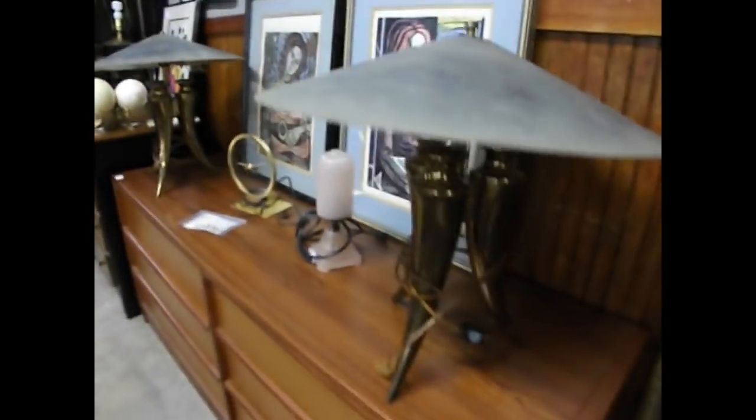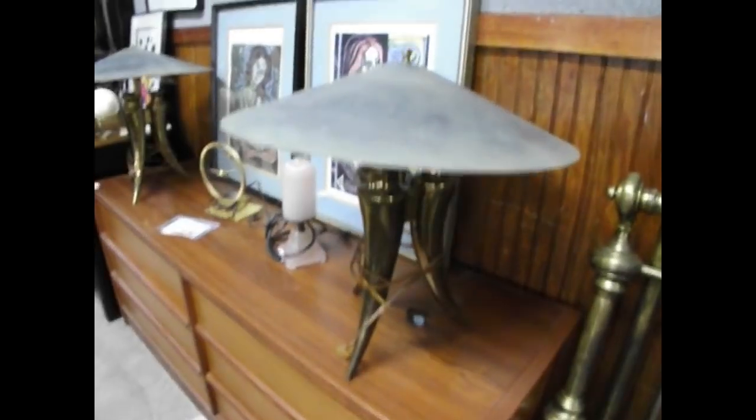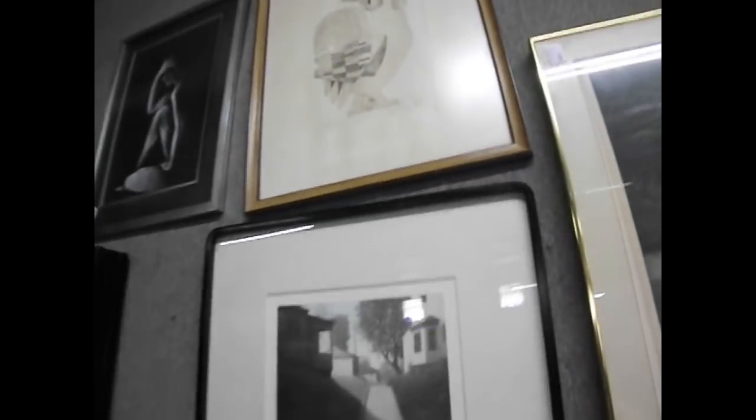Check out this bead lamp — these are cool. They came from the same Italian designer lady. There is a pair of beads there. We have got etchings, we have got lithographs, and some really cool pieces coming through here.